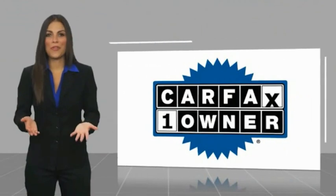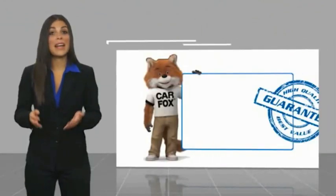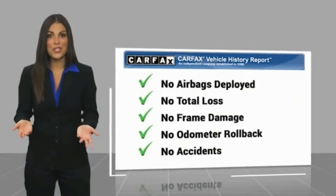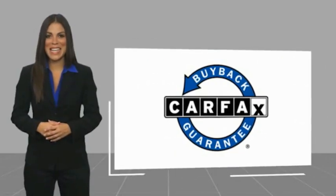This is a one-owner vehicle with a Carfax Vehicle History Report. Be sure to find a complimentary copy of this report online or contact the dealership. This vehicle qualifies for the Carfax Buyback Guarantee. This vehicle is superb.